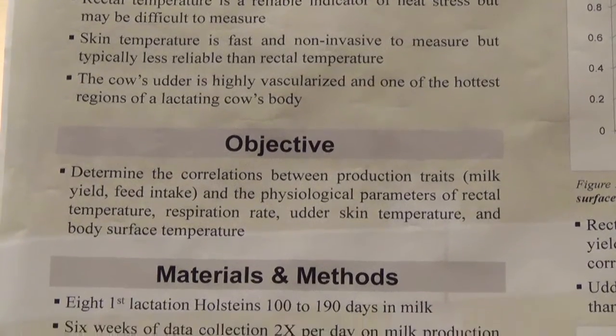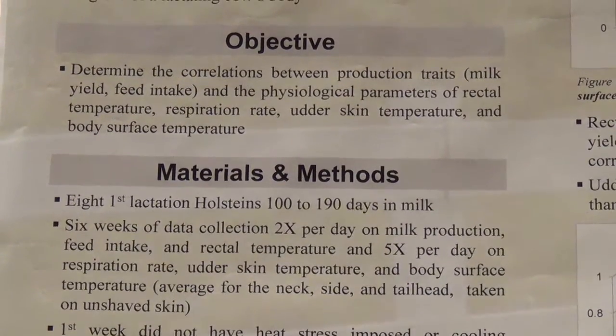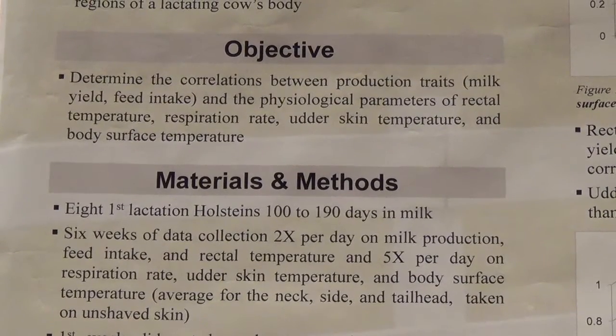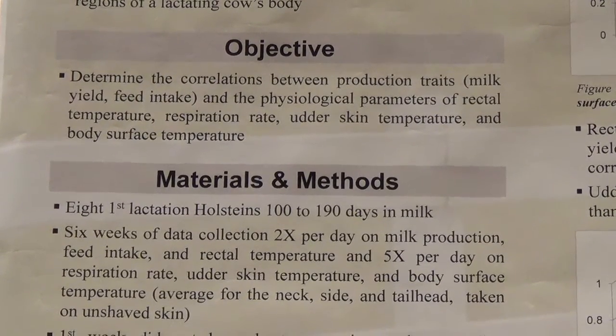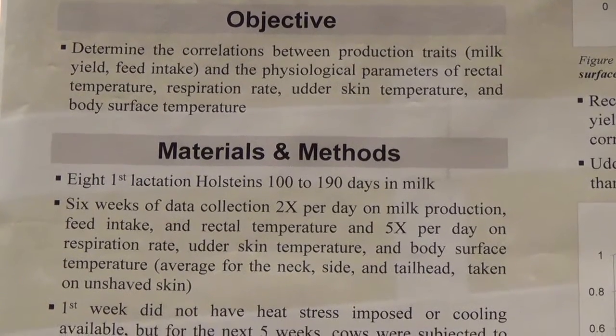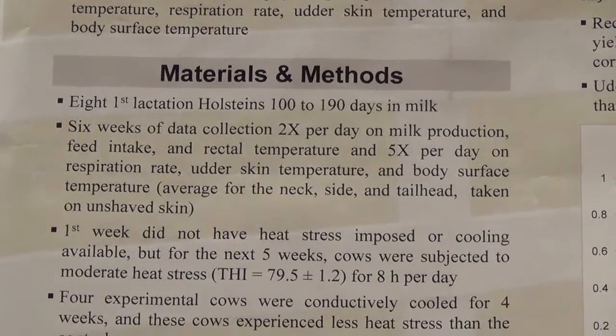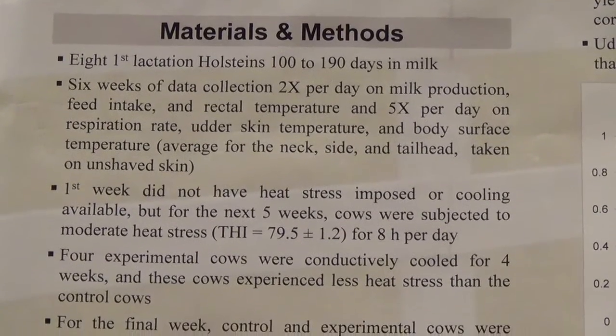Our objective was to determine the correlations between production traits of milk yield and feed intake, and the physiological parameters of rectal temperature, respiration rate, udder skin temperature, and body surface temperature. In this case, we simulated a production environment and did not shave the body surface temperature on the other locations of the cow.